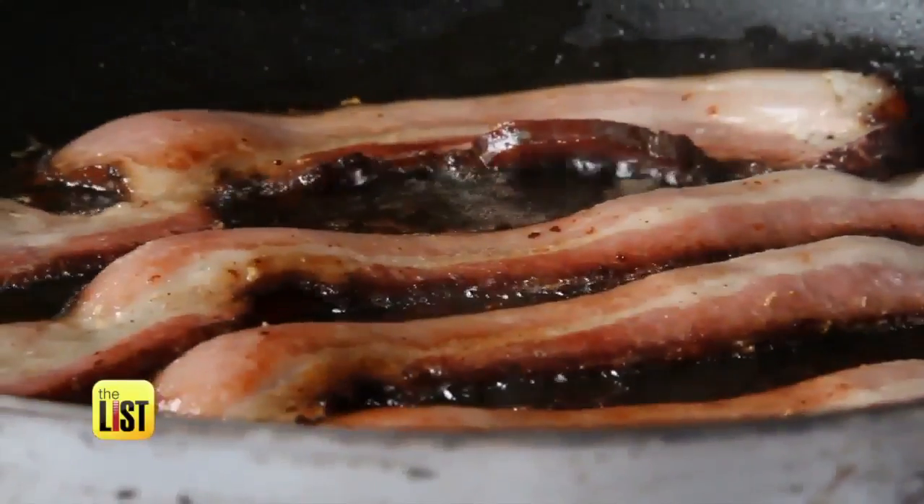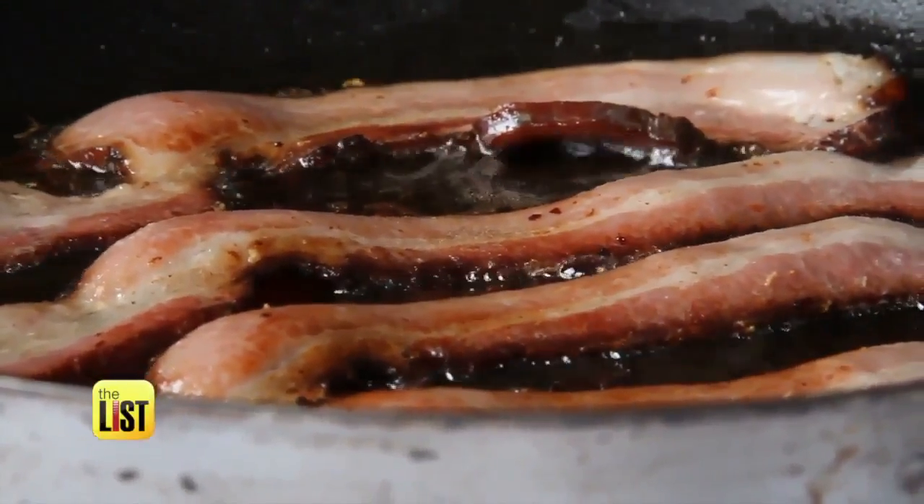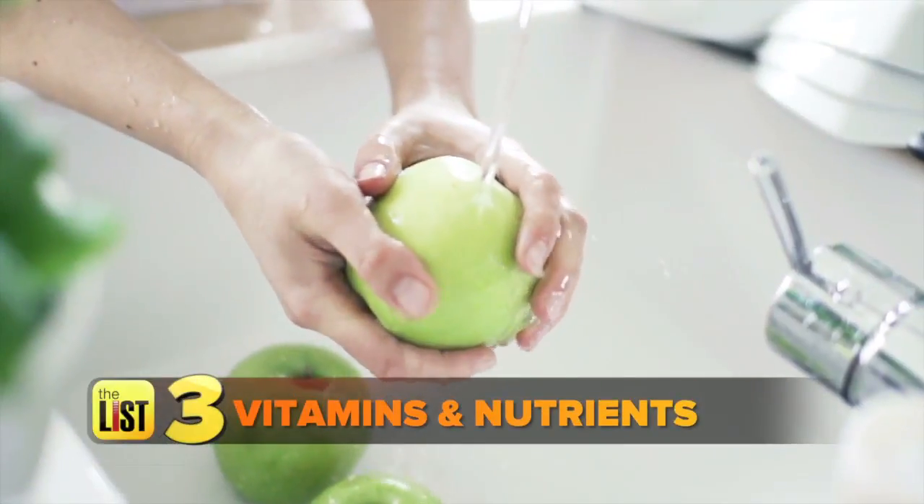Bacon is on the avoid list, which is a little sad — but that doesn't mean you have to cut it out for good. You just have to be aware of portion size, and that's key for everybody.